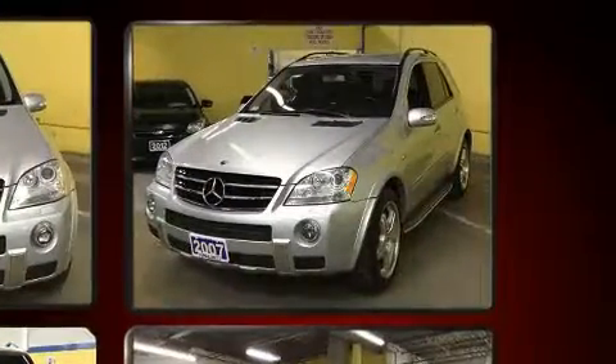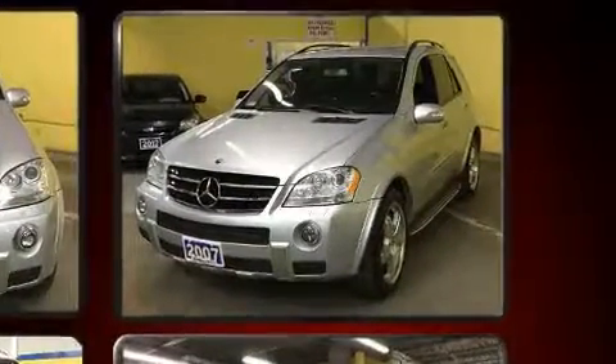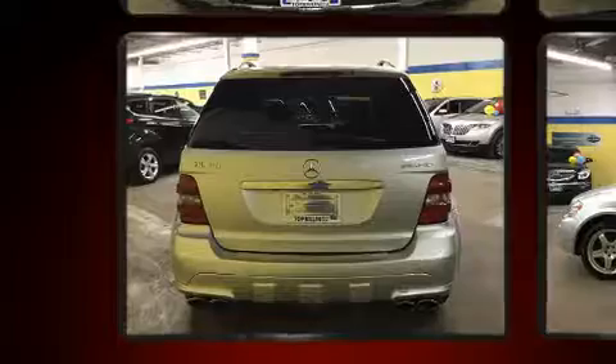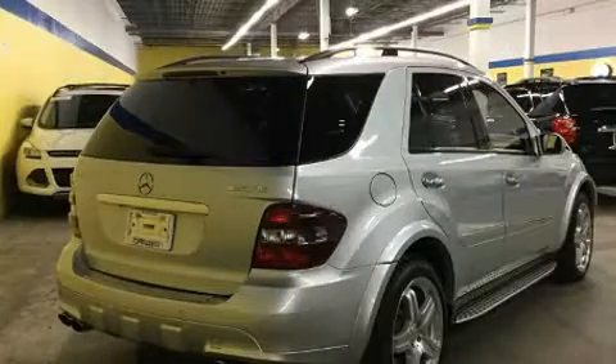Mercedes-Benz infused the interior with top shelf amenities such as a rear window wiper, an automatic dimming rear view mirror, automatic dimming door mirrors, automatic temperature control, turn signal indicator mirrors, and seat memory.